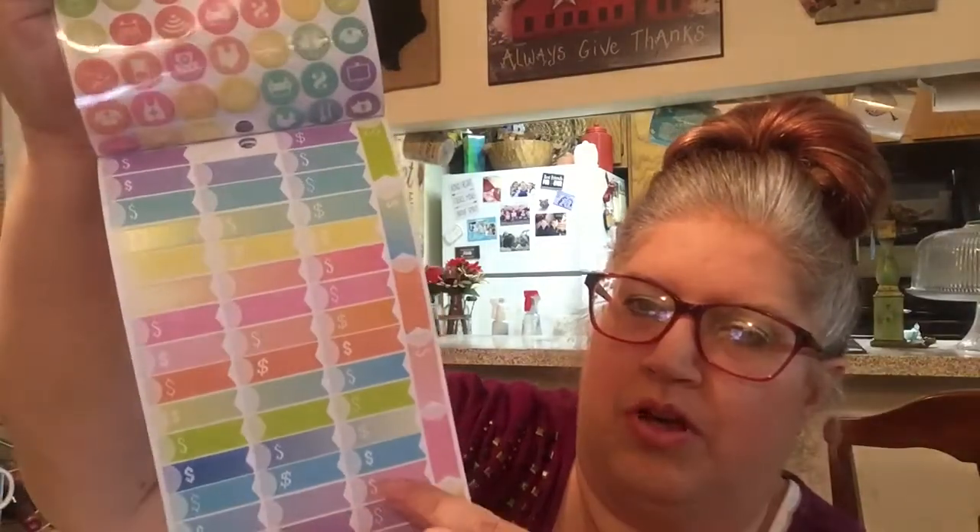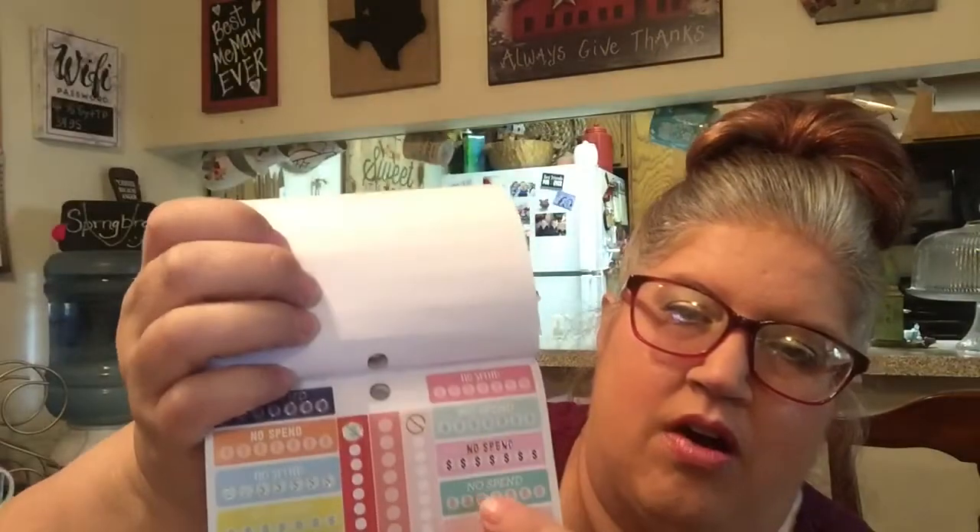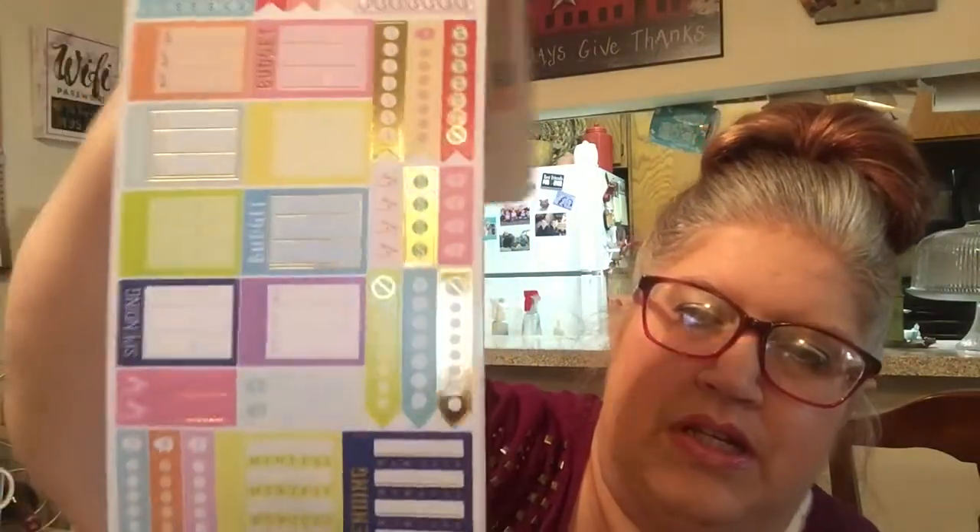I know they're hard to see because of them being clear and the way I hold them. This is just some dollar signs so you can put them when your bill's due and write how much your bill is. This is no spend, some tracking, and some boxes for different things. There's credit cards, there's the days of the week you're spending, your weekly spending, how much you're spending, places to put that, no spend days to check off if you do the no spend, things like that. This whole sticker book is just filled with stuff like that.